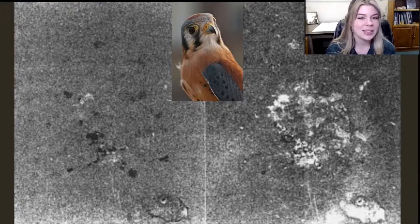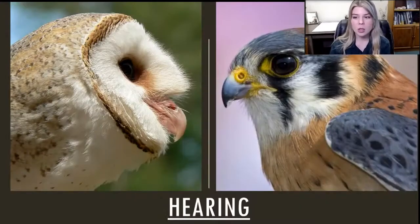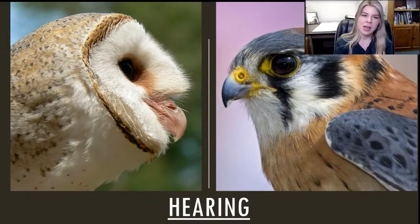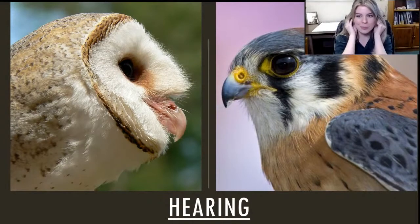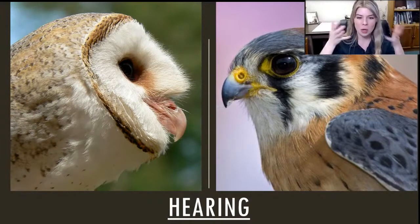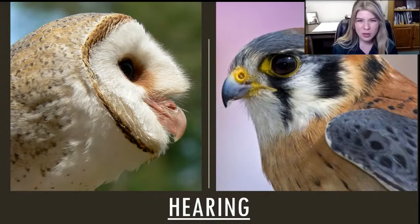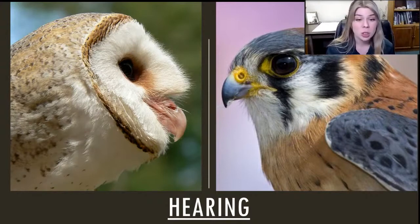Another sense that helps them out is hearing. You might be looking at these pictures and say, I don't see any ears — and you're right. They don't have external ears like we do. Birds do not have those big ears on the side of the head. Instead, they have just little holes on the side of their head, completely covered up by those feathers. They just have the internal structures of ears hidden under those feathers. So you would think that would hamper their ability to hear — kind of like putting headphones over your ears — but usually these feathers actually help them conduct sound.